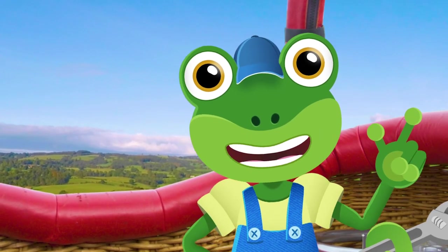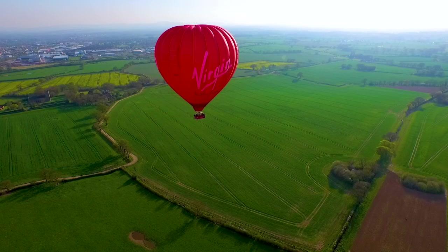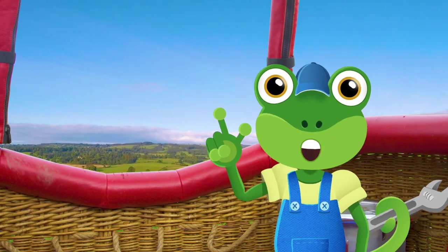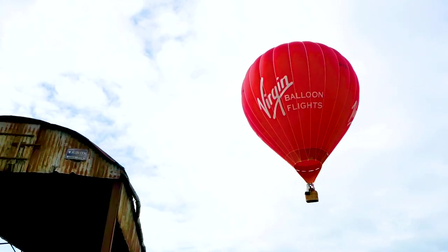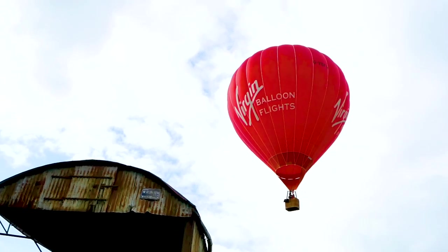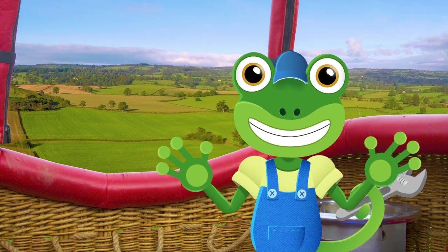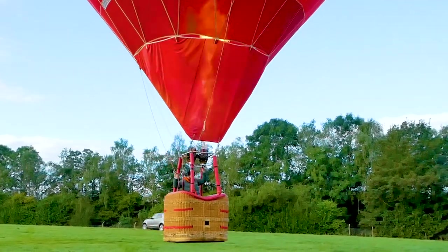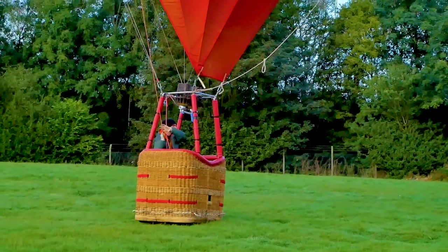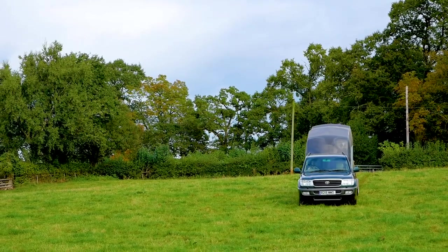To make the balloon come down ready for landing, Ed stops heating the air inside the envelope. As the air inside cools, the balloon starts to float down. If he wants to come down more quickly, Ed can lift a flap in the top of the envelope, which makes the hot air escape out of the top. We're going down! And here's Ben, right on time to come and help us pack the balloon away.